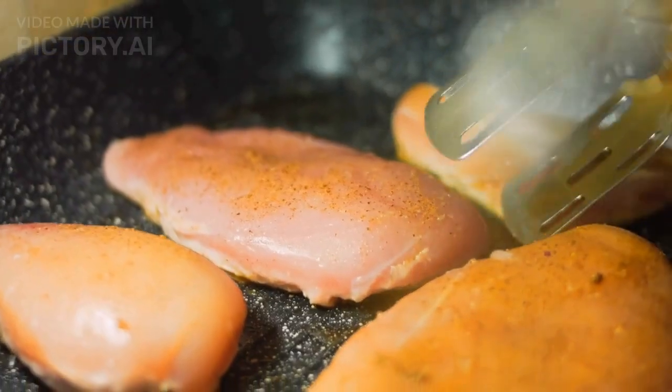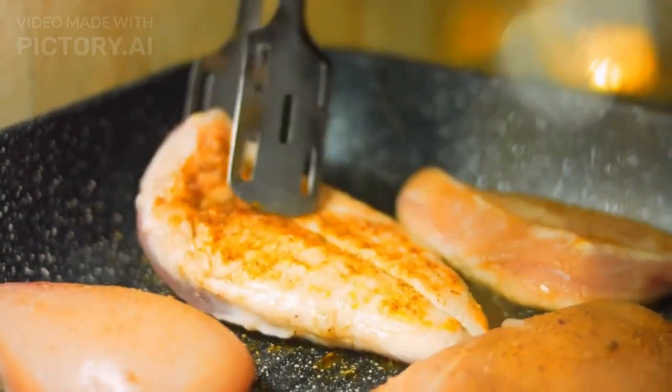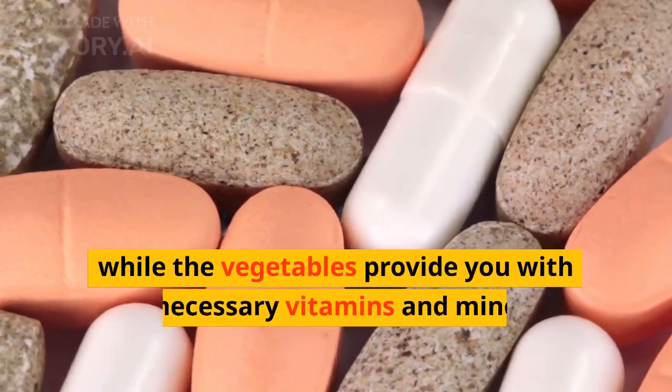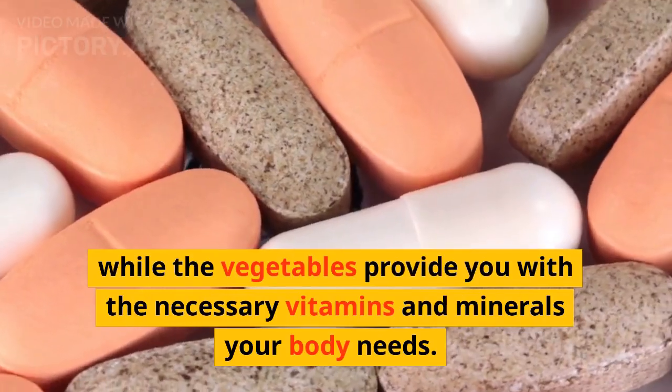Moving on to lunch, you can have a grilled chicken breast with a side of mixed vegetables. Grilled chicken is an excellent source of lean protein, while the vegetables provide you with the necessary vitamins and minerals your body needs.